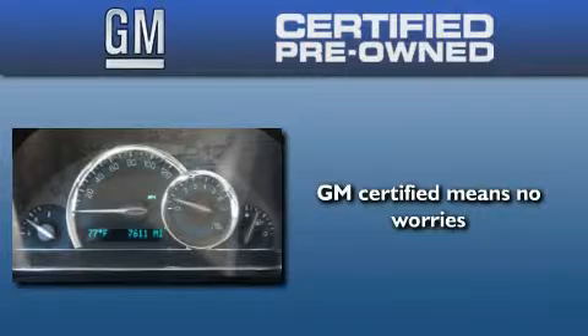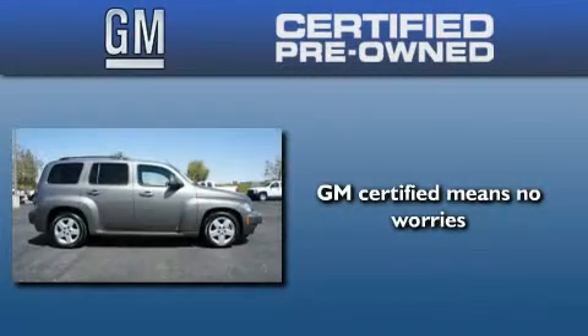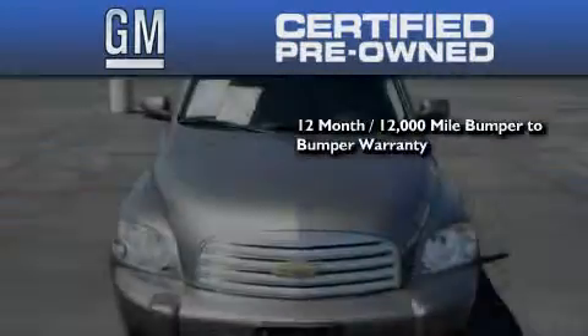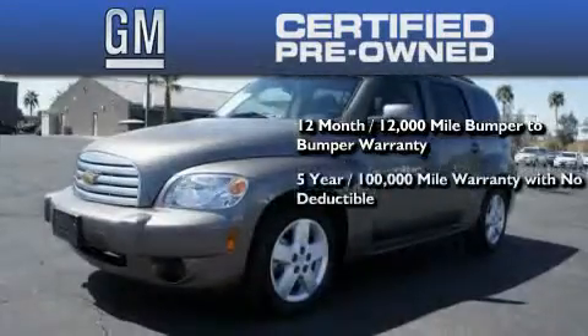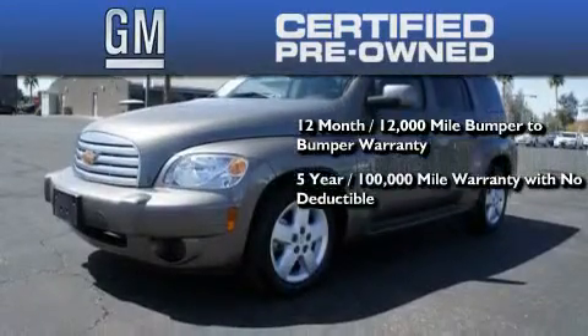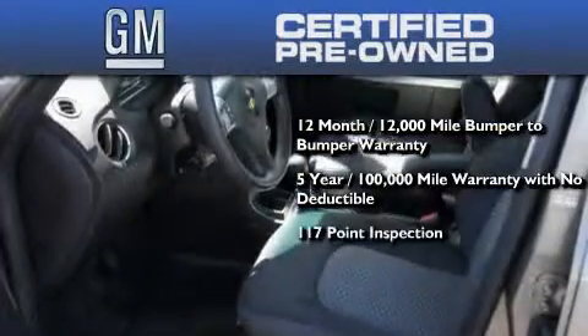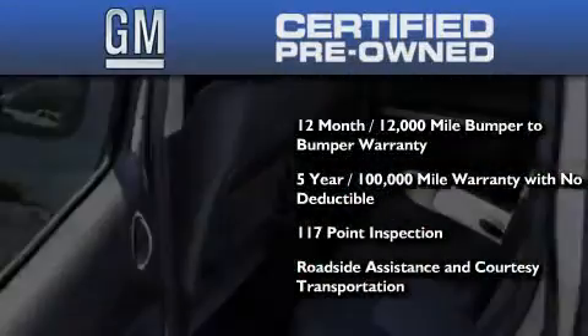A GM certified used vehicle can deliver more satisfaction and certainty than any ordinary used vehicle. A GM certified means you get a 12-month, 12,000-mile bumper-to-bumper warranty, a 5-year, 100,000-mile powertrain limited warranty with no deductible, a strict factory-set 117-point inspection, plus roadside assistance and courtesy transportation.